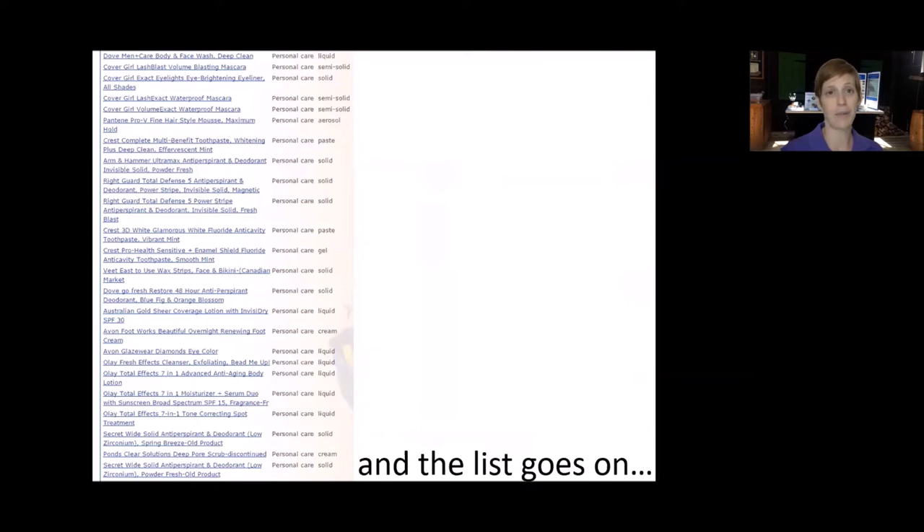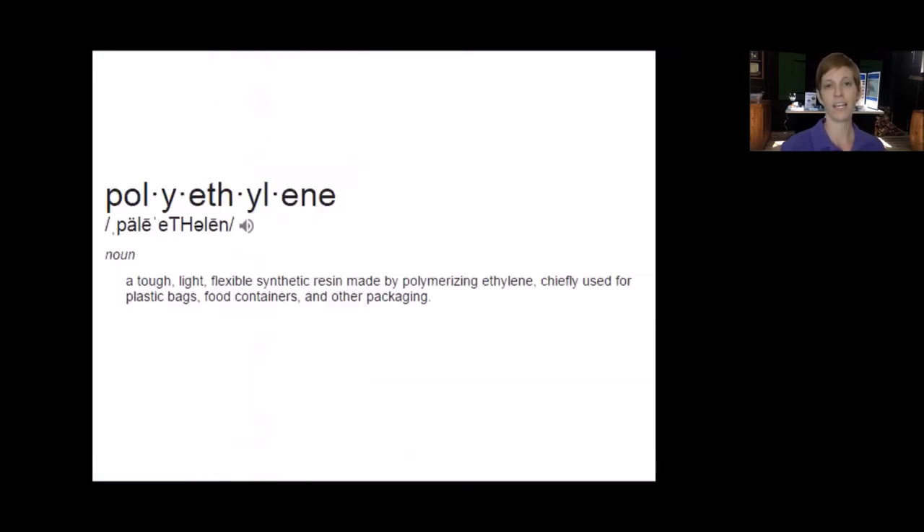The search starts off with things like plastic bags, which obviously we know are made of plastic, but then you can see all sorts of different products — different types of makeup, mascara, toothpaste, deodorant, lotions, foot cream, anti-aging lotion, some sunscreen. You can see there are many different types of personal care products that can contain microbeads. So the word you're looking for on labels is polyethylene.